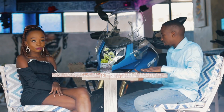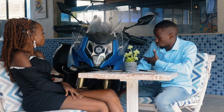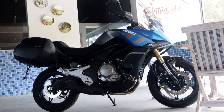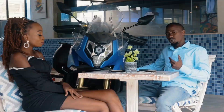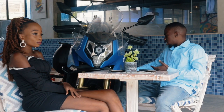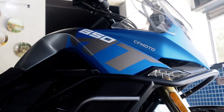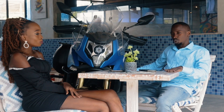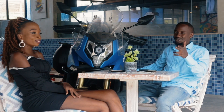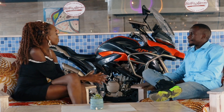Behind us today we have a CF Motor 650 — this is an adventure bike. It's so huge you might think it's a car, but it's a bike with two wheels. It's a 650cc liquid-cooled bike, and it's going for a million bob. If your 50 bob note is a thousand shillings, it's like 0.00002 percent of this bike — so keep hustling.